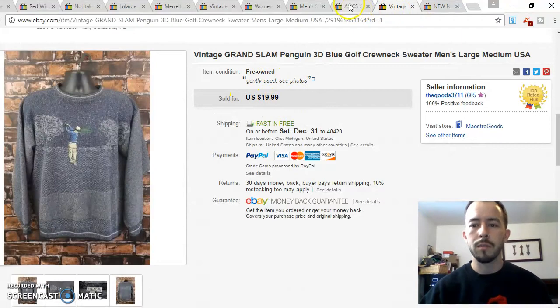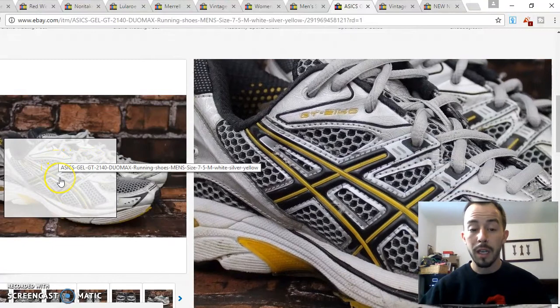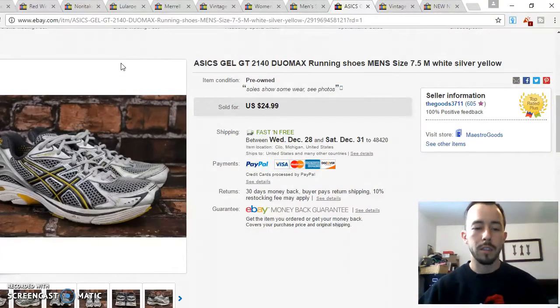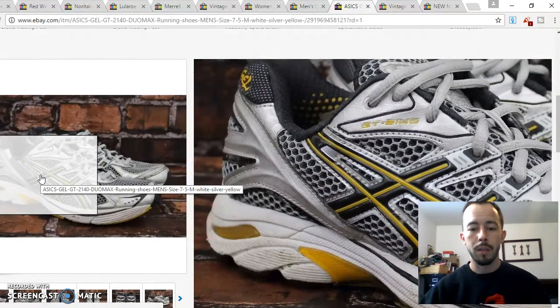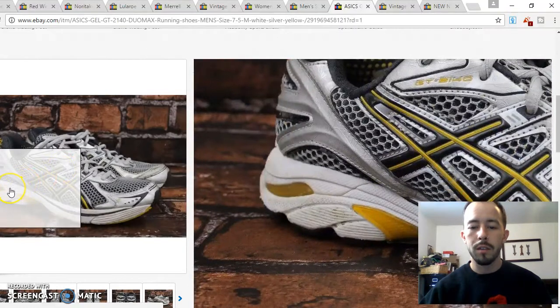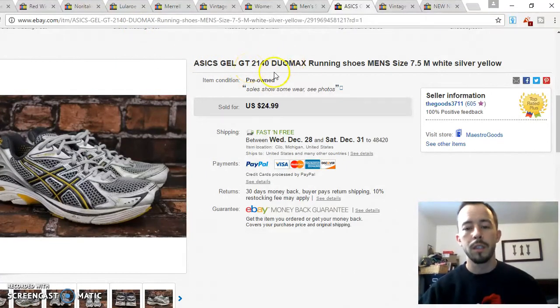That golf sweater actually sold for the full $19.99. This next item goes to show you need to take time to learn about running shoes. It's easy to pick out visually appealing ones with bright colors, but that doesn't mean plainer ones aren't great shoes. My wife used to sell shoes and taught me that the nice ASICS are the ones with gel — a basic rule of thumb. These were the ASICS Gel GT 2140s, and they ended up going for full asking price of $24.99.